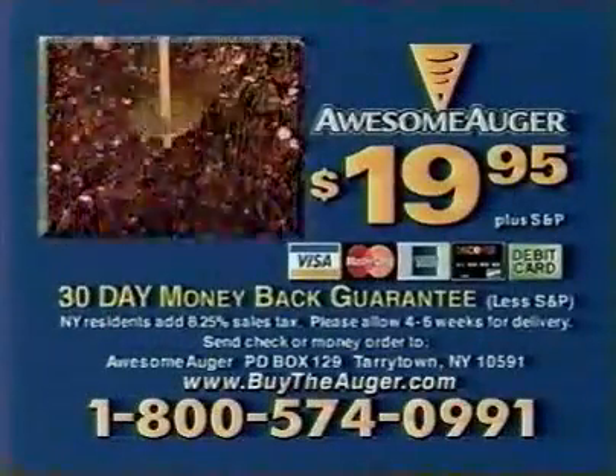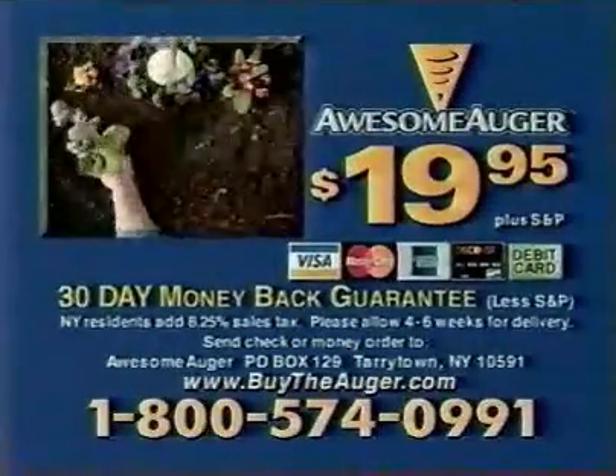Here's how to order. To order the Awesome Auger, call 1-800-574-0991. Call now.